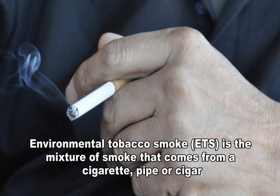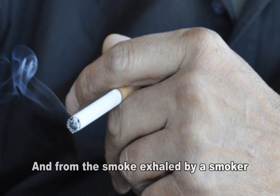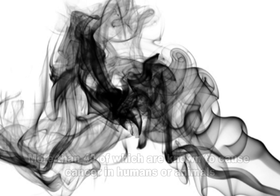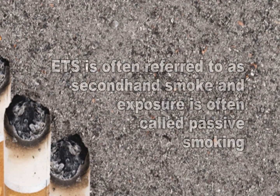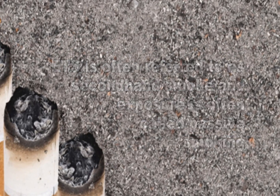Environmental tobacco smoke, or ETS, is the mixture of smoke that comes from the burning end of a cigarette, pipe, or cigar, and smoke exhaled by the smoker. It is a complex mixture of over 4,000 compounds, more than 40 of which are known to cause cancer in humans or animals, and many of which are strong irritants. ETS is often referred to as secondhand smoke, and exposure to ETS is often called passive smoking.